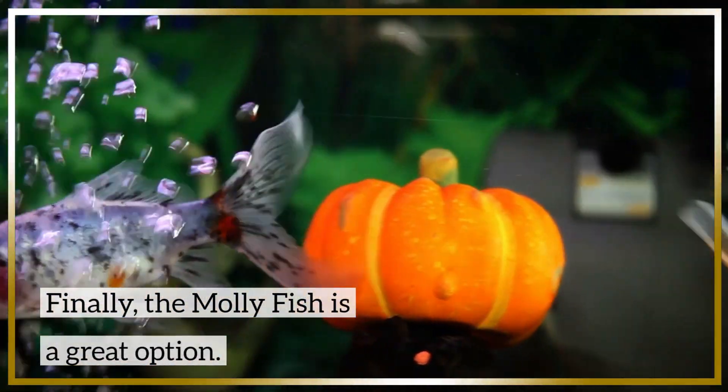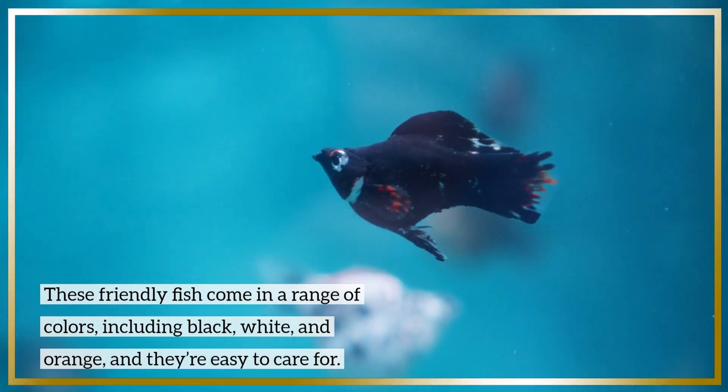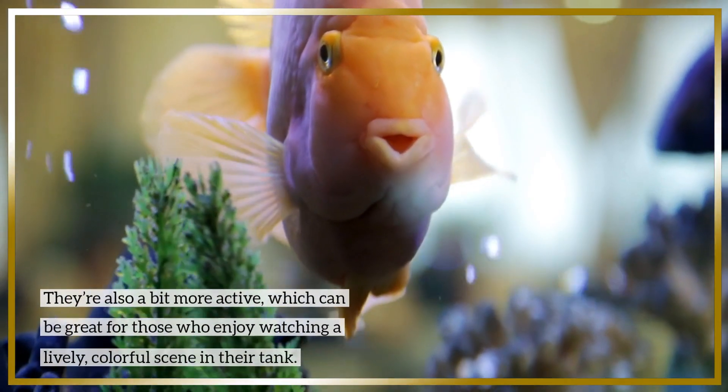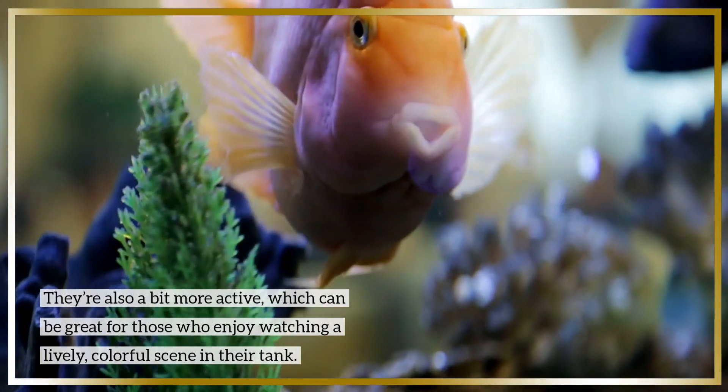Finally, the molly fish is a great option. These friendly fish come in a range of colors, including black, white, and orange, and they're easy to care for. They're also a bit more active, which can be great for those who enjoy watching a lively, colorful scene in their tank.